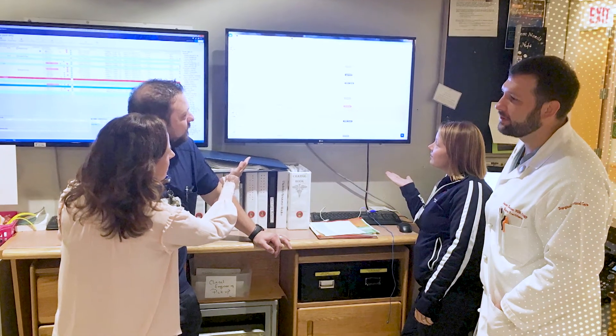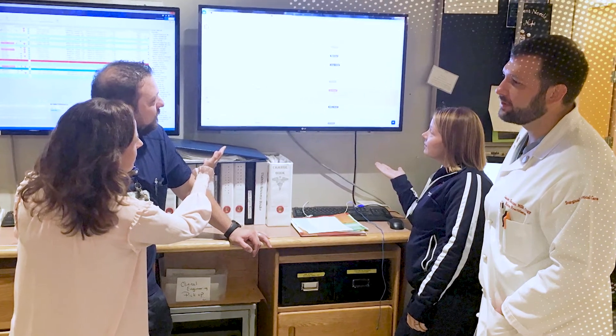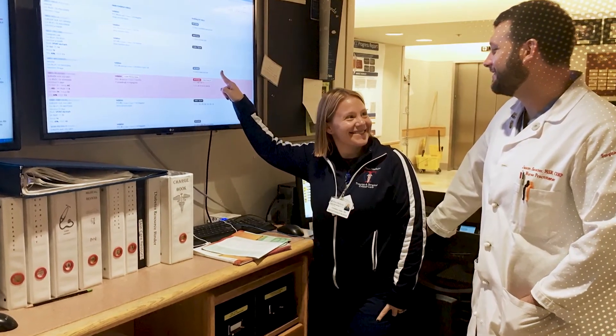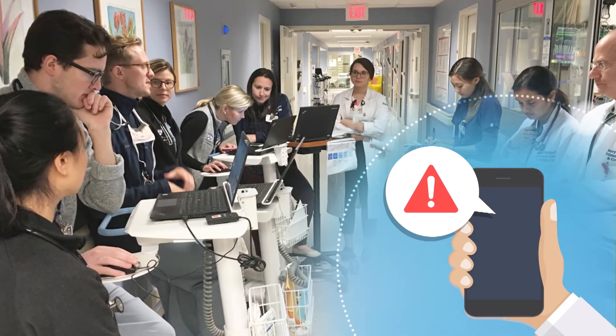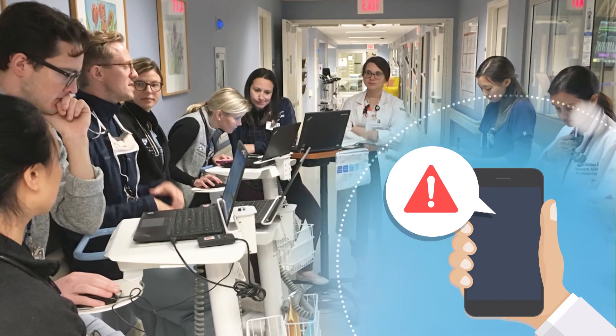In order to monitor and administer ventilation weaning, the ICU team used an ICU board. This technology showed a real-time display of data from the patients. Text alerts and nudges were automatically sent to respiratory therapists and nurses, notifying them of ventilation weaning opportunities.